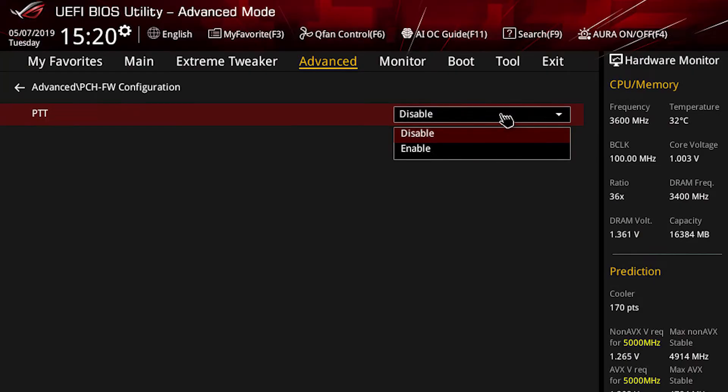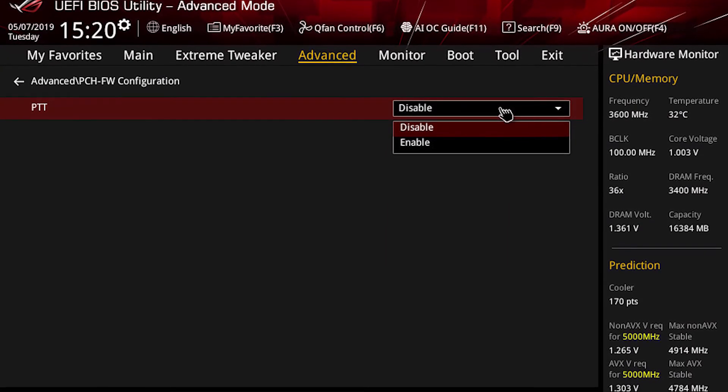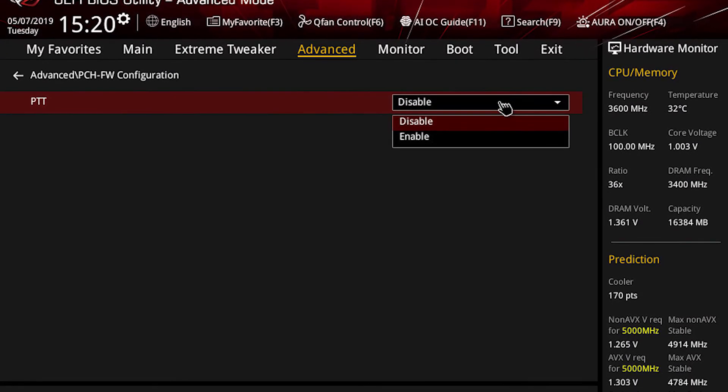If you find out that your CPU does actually support fTPM, all you need to do is open your UEFI BIOS, go to the Advanced tab, and if you have an Intel processor it will be listed as PTT, and if you have AMD it will show up as fTPM or AMD Platform Security Processor.